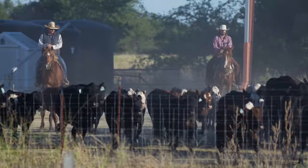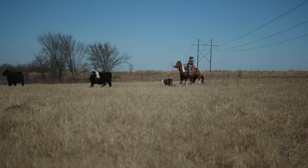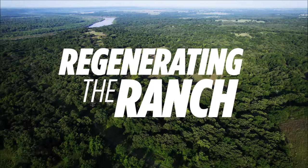We want to take you along on our journey, showing you the challenges, the lessons we've learned, and the victories along the way to regenerating the ranch.